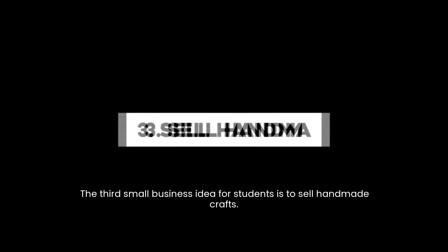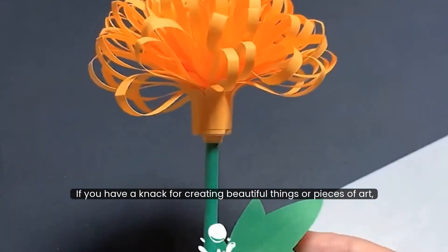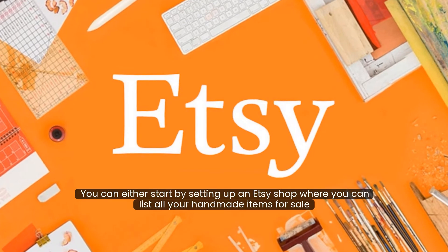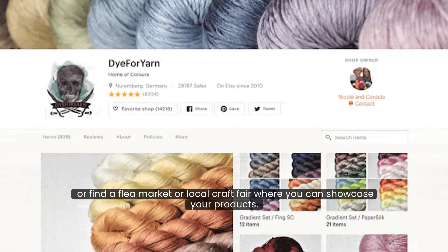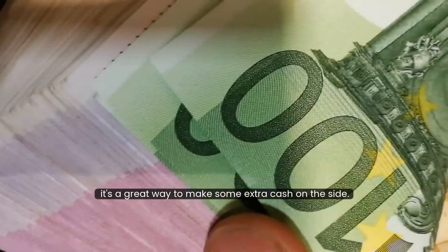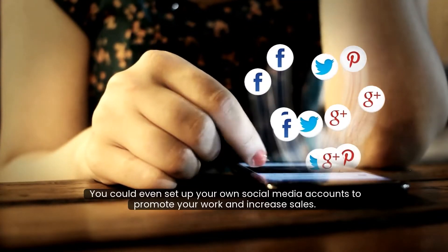The third small business idea for students is to sell handmade crafts. If you have a knack for creating beautiful things or pieces of art, you can make money selling them. You can either start by setting up an Etsy shop, where you can list all your handmade items for sale, or find a flea market or local craft fair where you can showcase your products. Either way, it's a great way to make some extra cash on the side. You could even set up your own social media accounts to promote your work and increase sales.